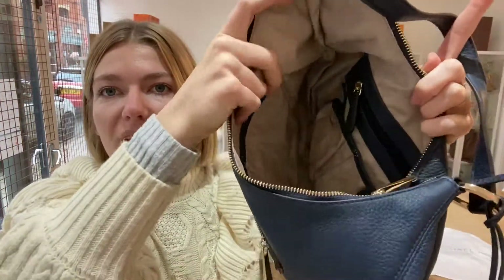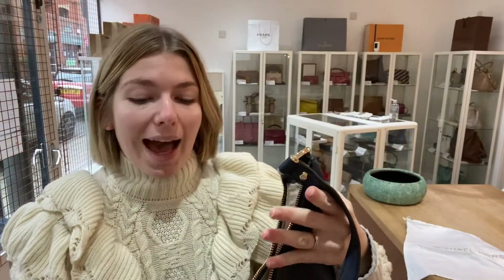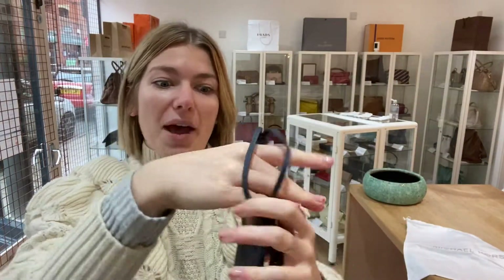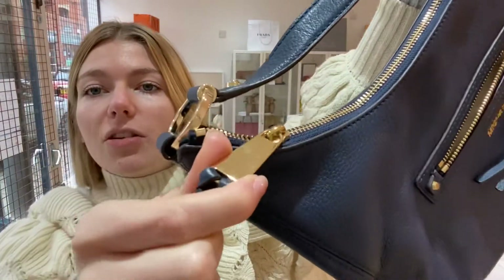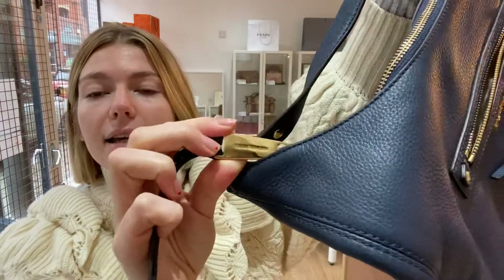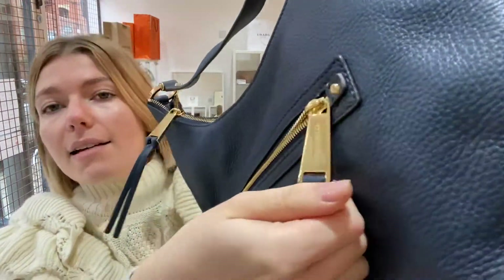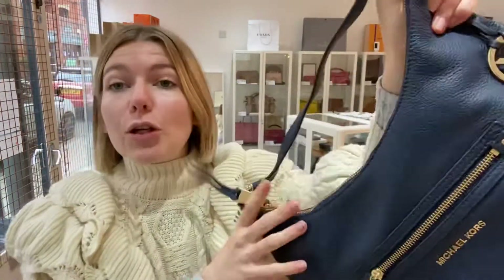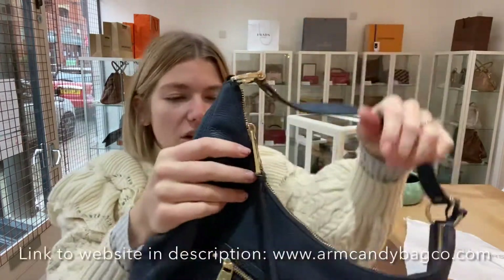The same with the interior - you can kind of see it is a pre-loved bag by the shape of it, but the interior is beautiful with no marks or anything like that. The hardware is also really beautiful; there's some hairline scratching when you shine it up to the light, but it's kept its gold beautifully and it's in a really nice condition.